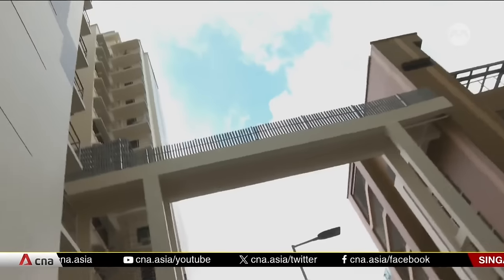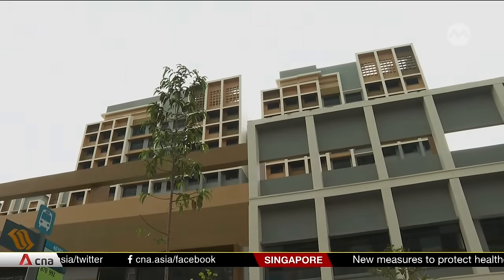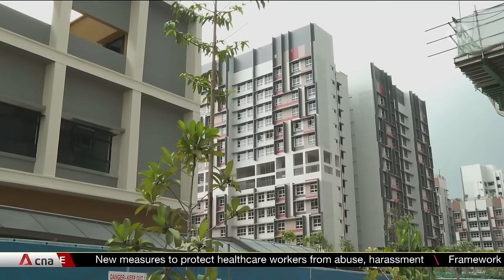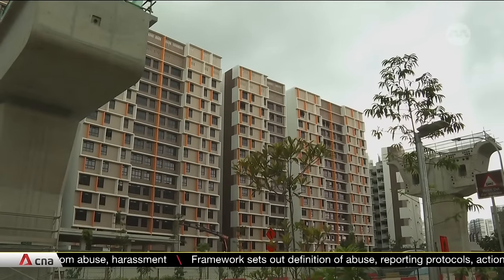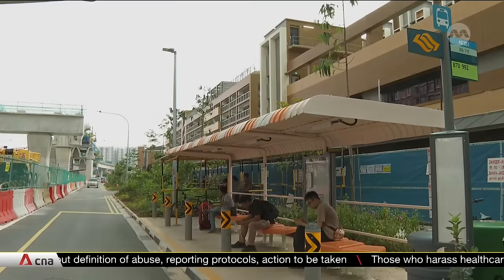HDB says most households move into their new flat within six months after key collection. Some of these projects were completed in August, and these amenities will serve as interim measures. It adds that in new housing towns, facilities will take some time to build.